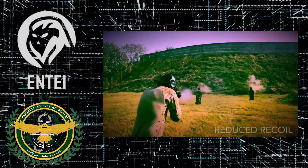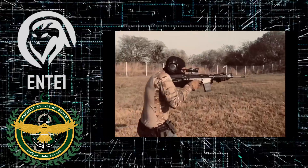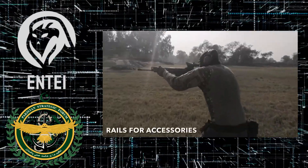Until now. Meet the BW-20, the new battle rifle designed by Pakistan Ordnance factories.